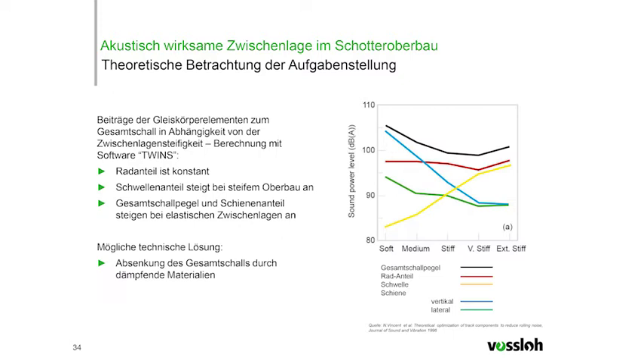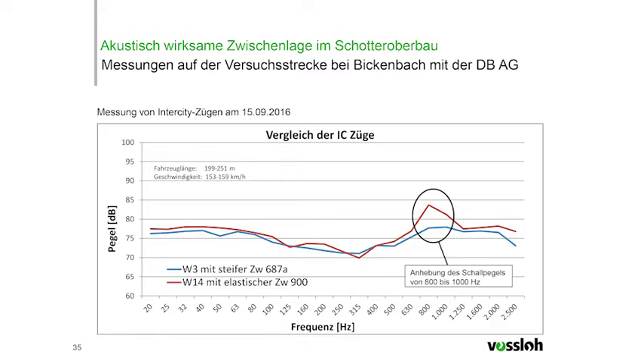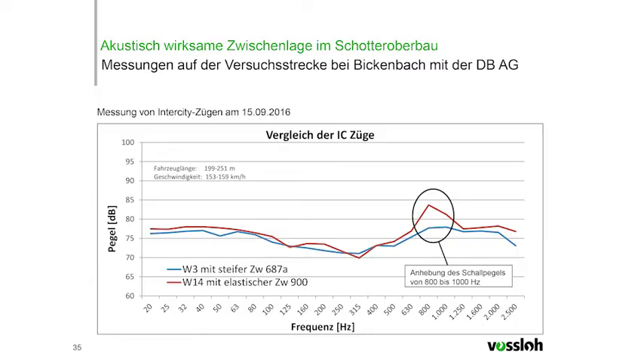Another result of this study is that overall sound levels can be reduced when damping components and materials are used. To verify our computations, we used the Bickenbach test trail and made comparative measurements with intercity trains passing the area. There was a stiff permanent track and WP's 786A. We had lower levels than W900, confirming our software calculations. In particular, between 800 and 1,000 Hz, we had a notable increase of the sound level when elastic pads were used, and to counteract this trend, FOSLO is working on the development of an acoustically effective pad with damping properties.